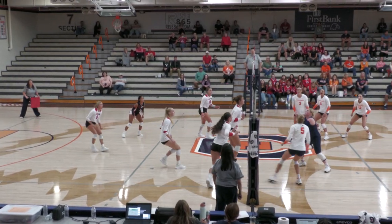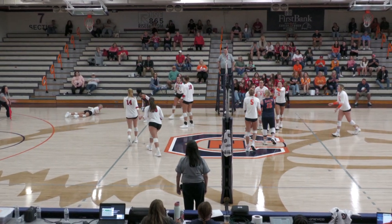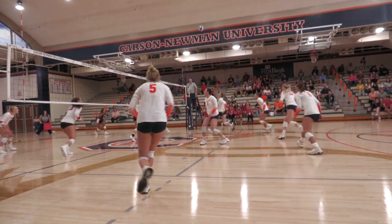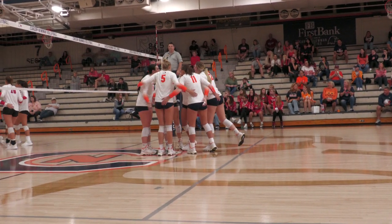Ossman tries to poke it over the top. Now far side, Maddie Hurst with a big swing off the hands of the middle blockers and scores. Point Carson-Newman to go past the back line and keep it playing. Far side, Taylor Kieran puts it down near the back line and scores.